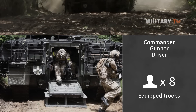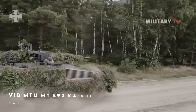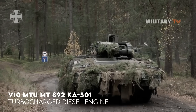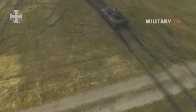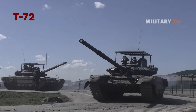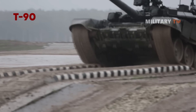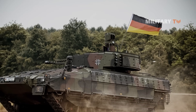The Puma is powered by an MTU High Power Density 892 Series diesel engine, also known as the V10 MTU MT892 KA-501 turbocharged diesel engine, generating 1,090 horsepower. This makes the Puma's engine more powerful than those in some main battle tanks — for example, the original T-72 had a 720 HP engine and the current Russian T-90A has a 1,000 HP engine. The Puma can reach a speed of 43.5 miles per hour with an effective range of 404 miles.